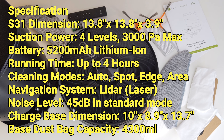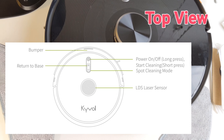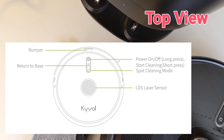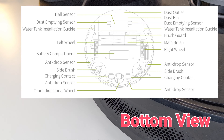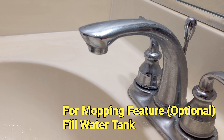The LiDAR system uses laser sensors to scan 360 degrees around the robot. The S31 then processes the data to get a better understanding of the floor plan and its current location. With this information, S31 can create a better cleaning plan compared to conventional robots using random cleaning methods.